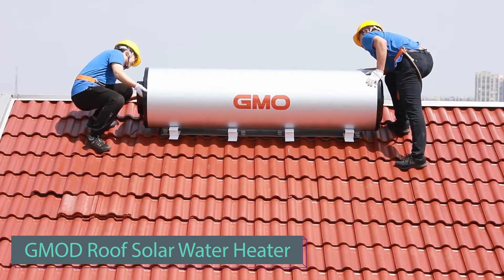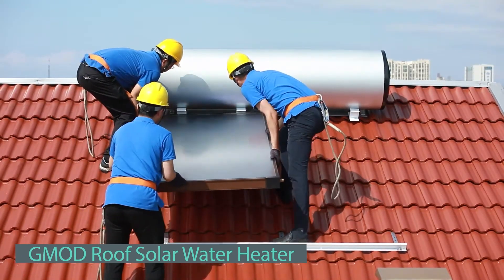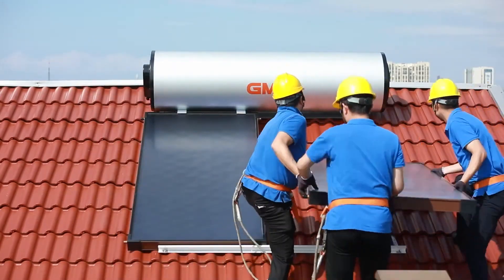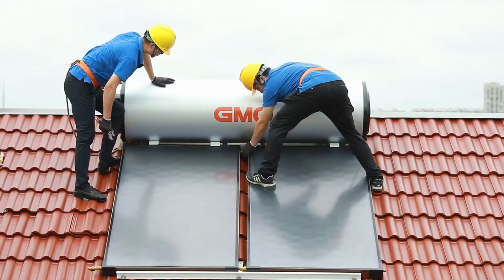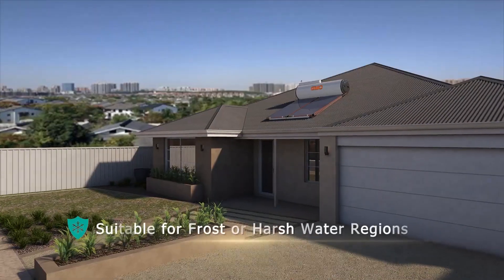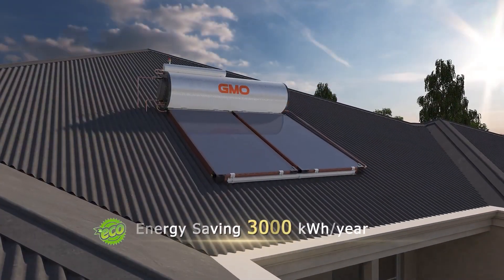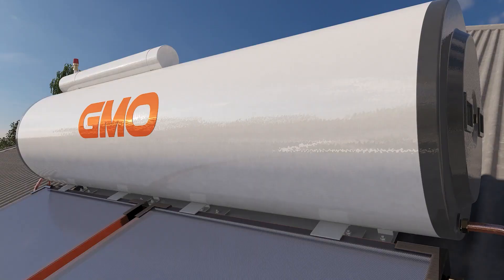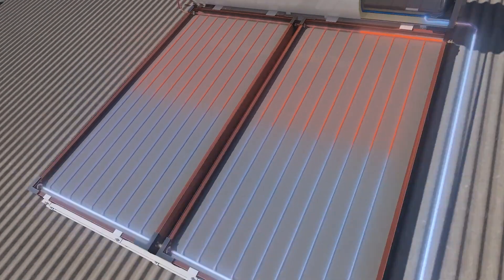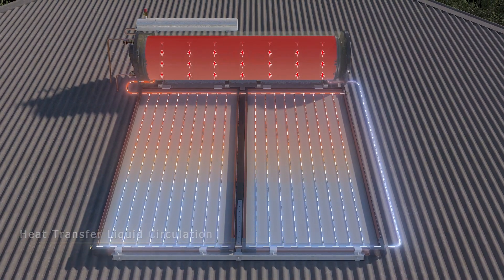With soaring electricity prices — in Germany, for instance, 2023 contracts quoted a staggering $354 per megawatt hour — Chinese entrepreneurs have developed solar water heaters. These roof-installed heaters, equipped with a hurricane-resistant frame, can save around 3 megawatt hours per year and withstand temperatures up to 85 degrees Celsius. Some users are exploring connecting multiple heaters for an efficient heating system.